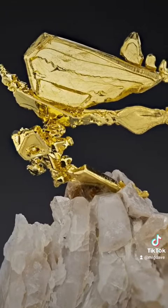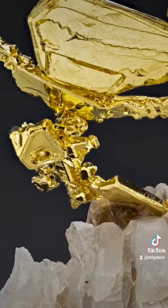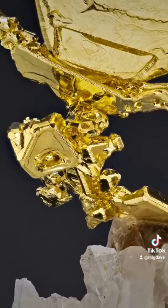This is my favorite piece of gold I've ever found in my life, and I hope you learned something by watching this video — to see that there is such a thing as crystallized gold.